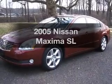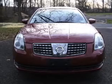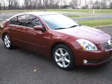Presenting the 2005 Nissan Maxima. Everything you need under one roof with this great vehicle. With a solid 6-cylinder engine that responds smoothly to its automatic transmission. The anti-lock braking system will help deliver you safely to your destination.